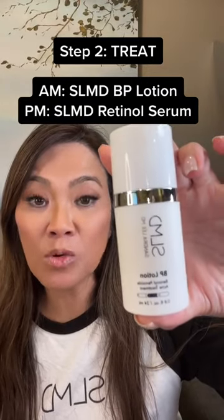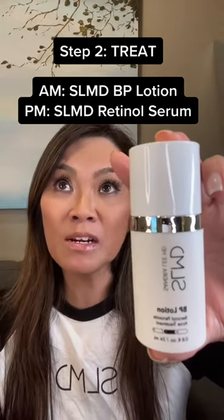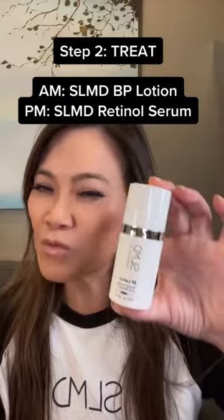Then in the daytime you want to use my BP lotion. This is benzoyl peroxide. It's going to help to destroy bacteria on the surface of the skin, so it's going to help to clear up those inflammatory papules known as pimples and pustules — those red bumps that hurt.